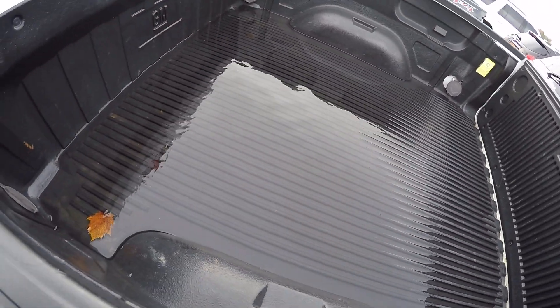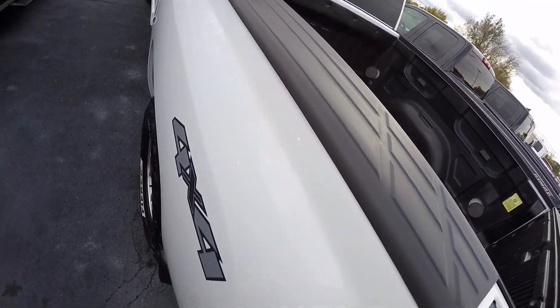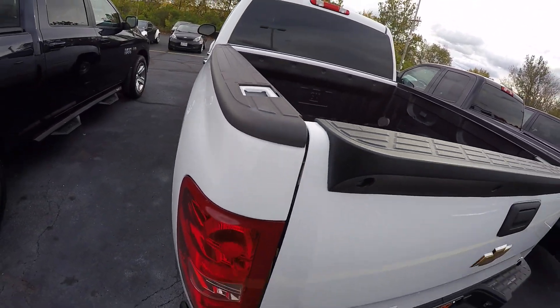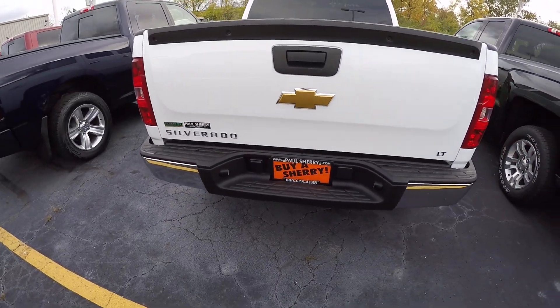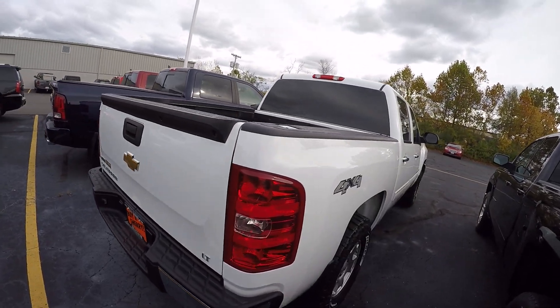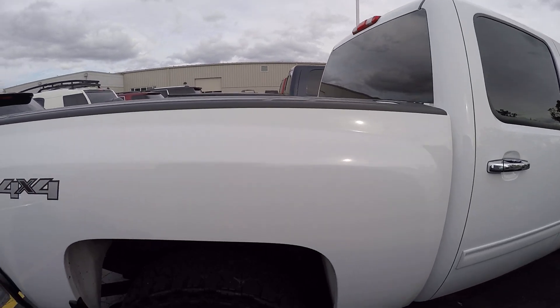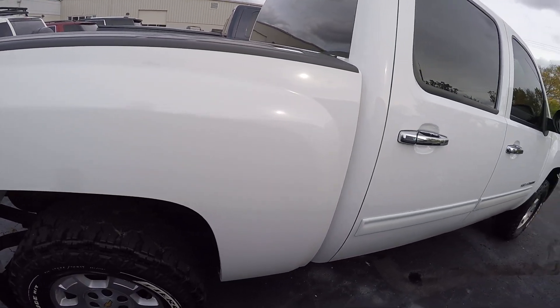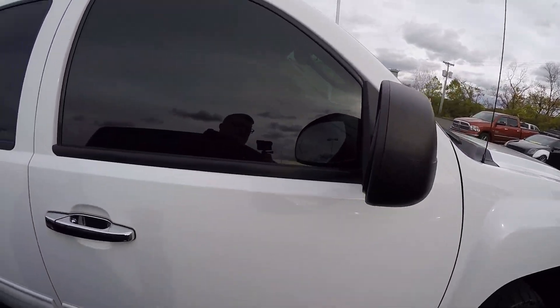It's got a plastic bed liner in it with the rail covers as well. The body looks pretty clean — I don't see any major rust. It's also got tinted windows.